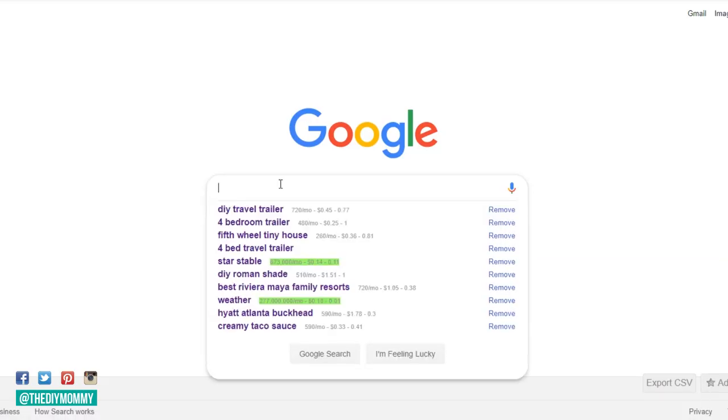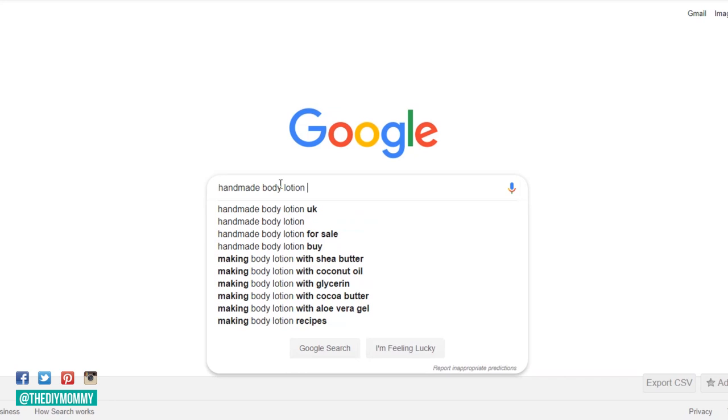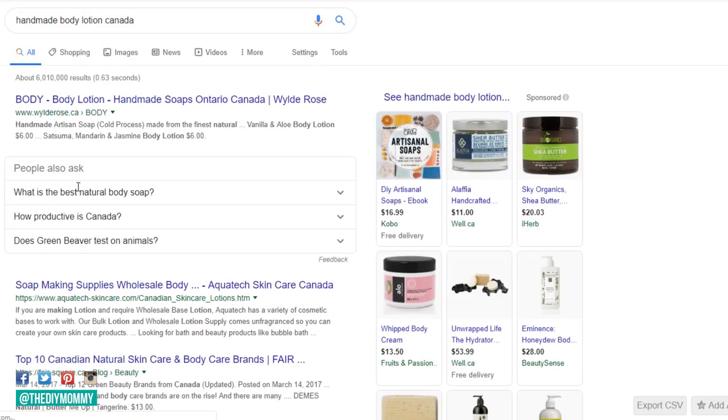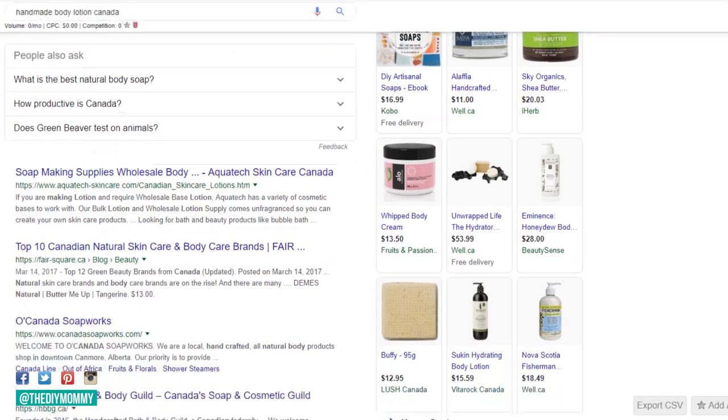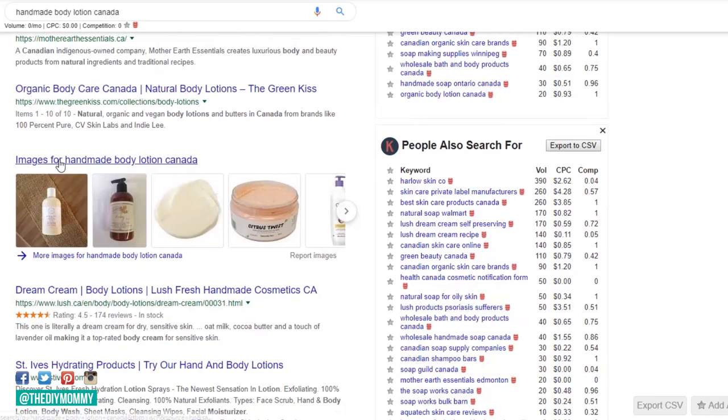Step number two for starting a handmade business is to research your competition. Try to find out how many people sell your specific product locally and, ballpark, how many sell it online. It's really impossible to figure out the exact number, but a quick Google search should tell you if your product is really popular and you're going to have a ton of competition, or if your product is very unique and you won't have as much.